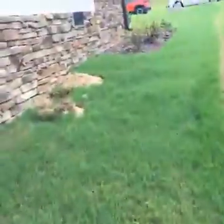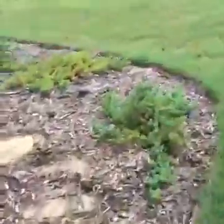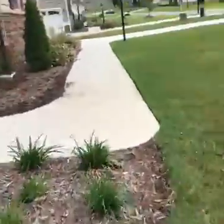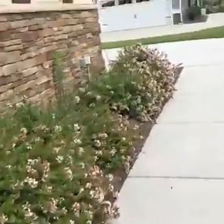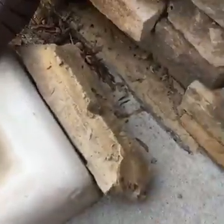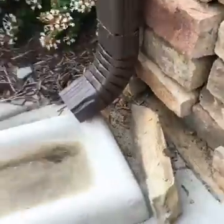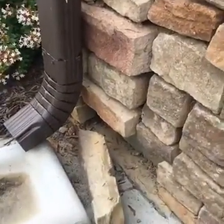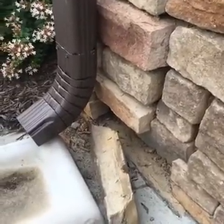At the front of the house, one more defect with this siding — right here. This stone is just completely coming out. Again, more loose stones.